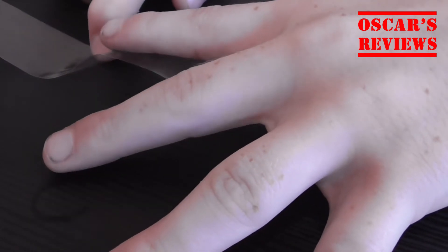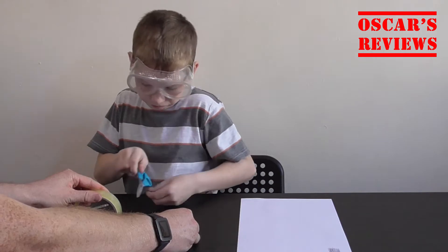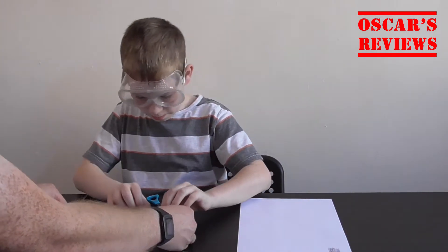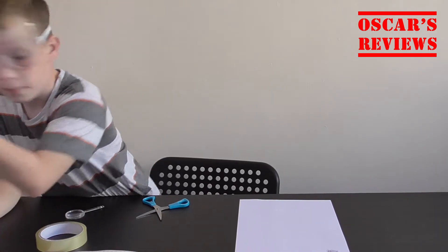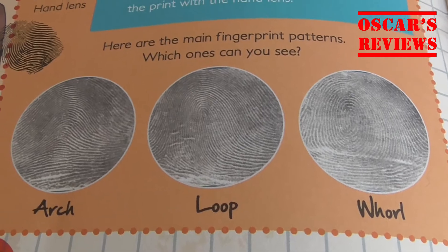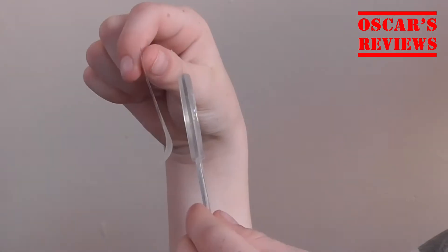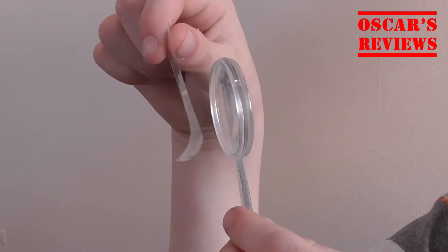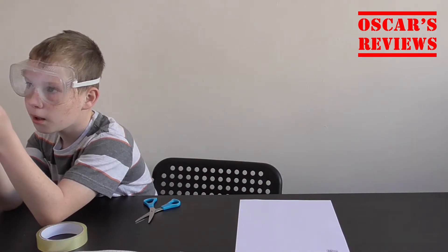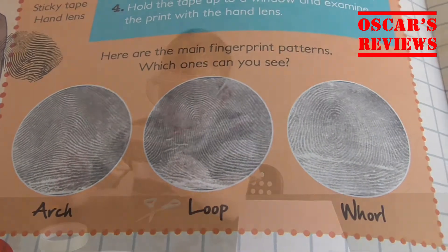Like so. Then we take that off and get my scissors. Now we're going to put it over a light — oh, that's awesome! So, my fingerprint is an arch. And I also get a magnifying glass — my fingerprint's a loop. That's definitely a loop, or a whorl. It looks like a loop.